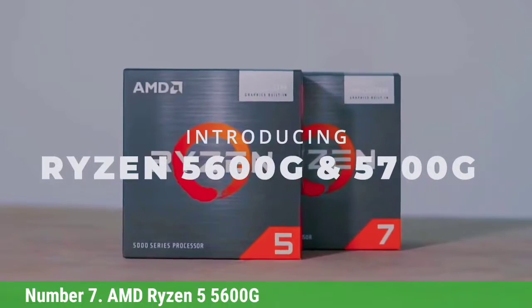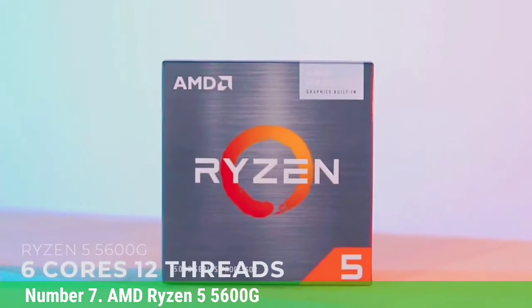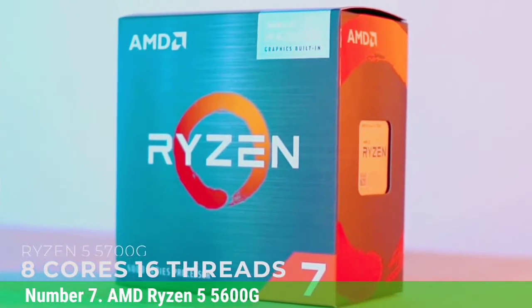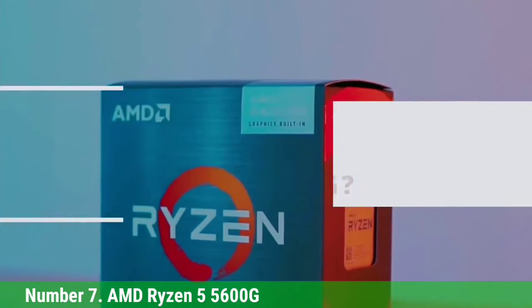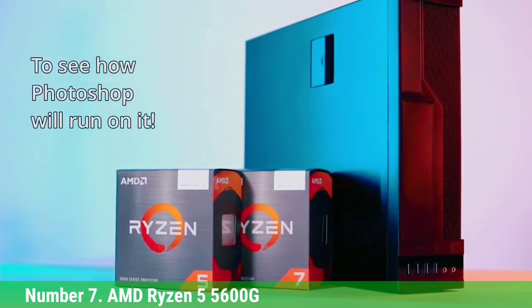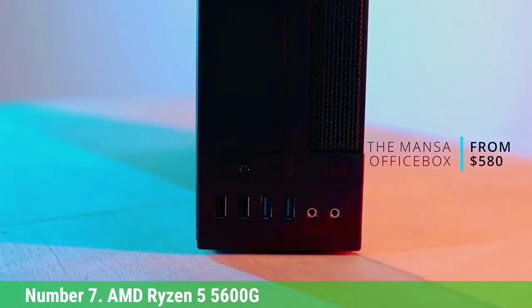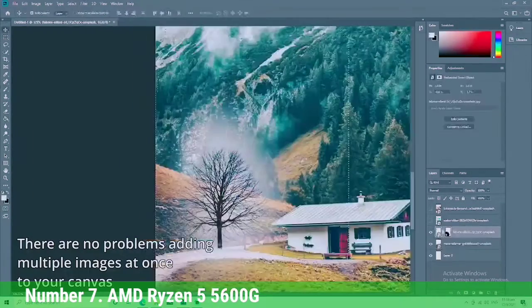Number 7: AMD Ryzen 5 5600G. The Ryzen 5 5600G steps into the arena as the new value champ for APUs — chips that come with strong enough integrated graphics that they don't require a discrete GPU for light gaming, albeit if you're willing to accept lowered quality settings. At $259, the Ryzen 5 5600G gives you 96% of the gaming performance on integrated graphics compared to its more expensive sibling, the $359 Ryzen 7 5700G, but for 30% less cash. Our testing shows that its level of performance makes it the best value APU on the market.